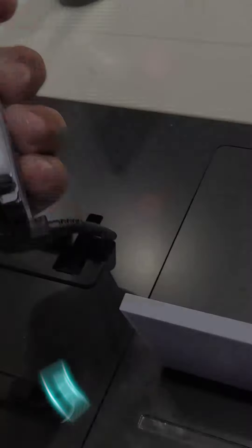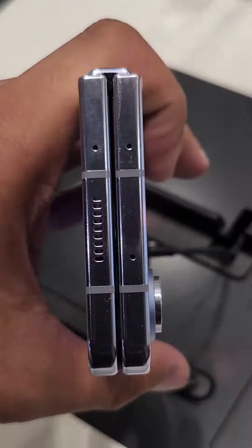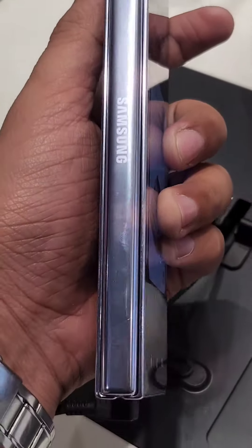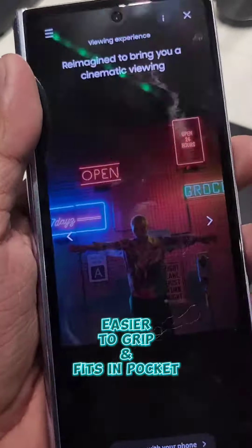Number 5: Improved Flex Hinge. With the newly improved Flex Hinge, the Galaxy Z Fold 5 is now more durable and compact. It is much easier to grip and fits in the pocket easily.